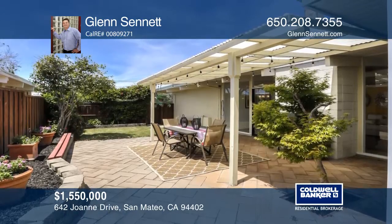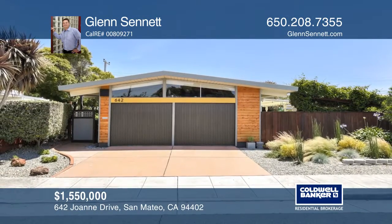Think it's the perfect home for your family? Check it out today by calling Glen Sennett.